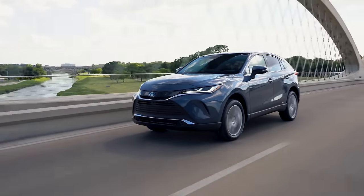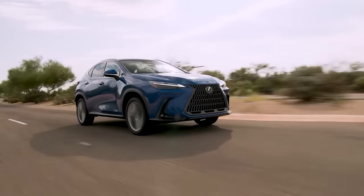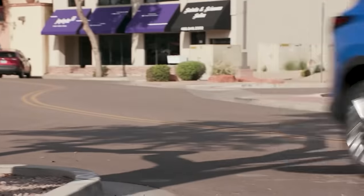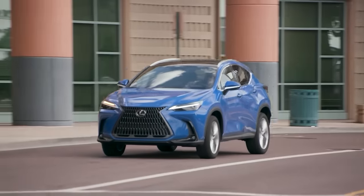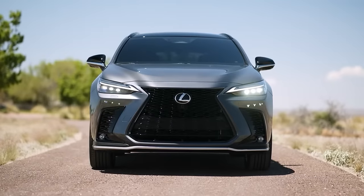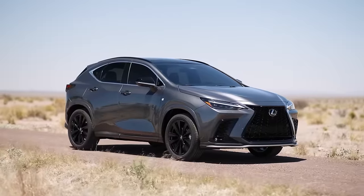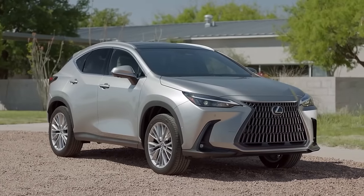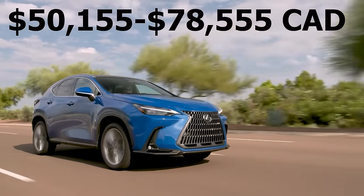If you like everything that the Venza has to offer but just want something a little bit more on the luxury side then let's move on to number two on the list which is the Lexus NX. As far as reliability goes the Lexus NX has one of the strongest reputations on the market, and not only is this a very reliable well-built SUV but it also offers a lot of different desirable options. If you want performance you could go for the NX 350 with a turbo four-cylinder engine with up to 274 horsepower, or you could go for a hybrid or a plug-in hybrid if you want to save a lot of money on gas. I think the best value in the lineup is the NX 350h which uses the exact same hybrid system as the Toyota Venza. If you want a luxury SUV you really can't go wrong choosing the Lexus NX.